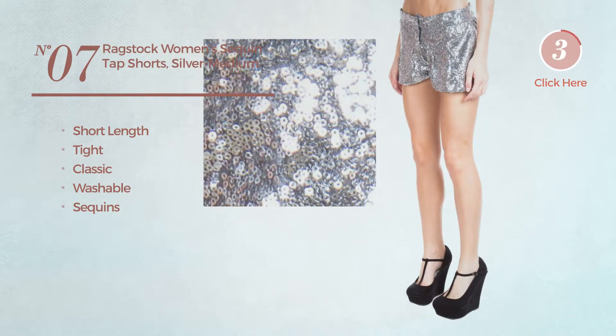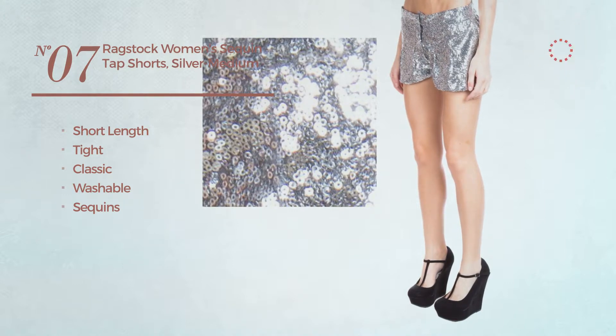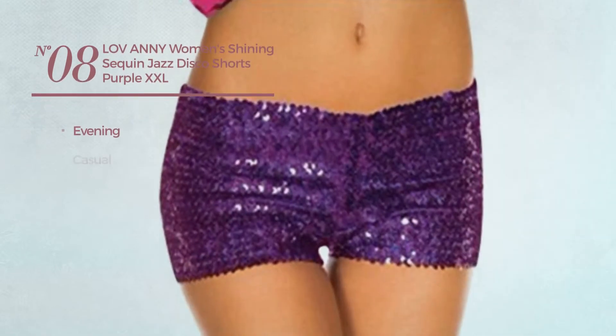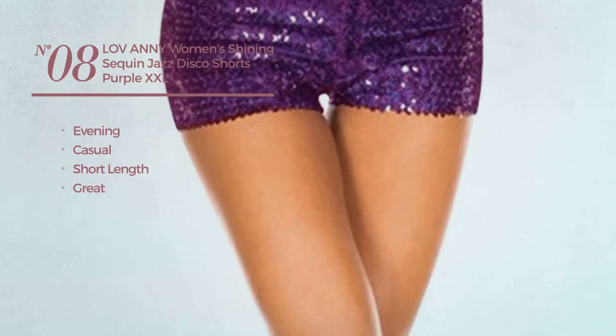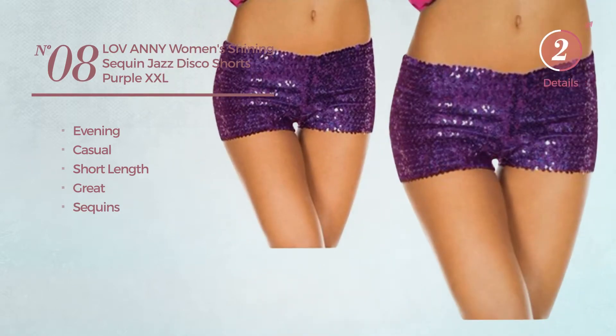Number seven available in five colors. Number eight: an evening casual short length shorts featuring a great design, adorned with sequins, available in nine more colors.